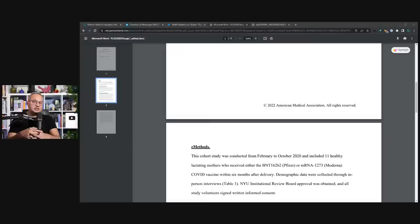This study investigated whether COVID-19 vaccine mRNA can be detected in expressed breast milk of lactating individuals receiving vaccination within six months after delivery. They chose six months because the child's immune system is still developing in the first six months, and the child is banking on protection through IgG the mother gave through the placenta.